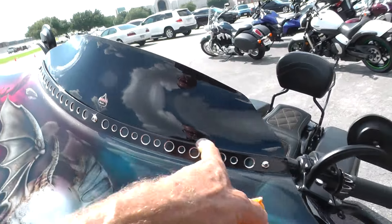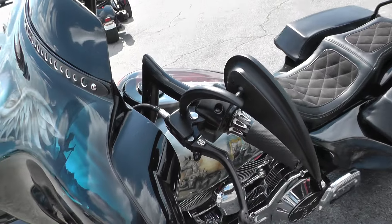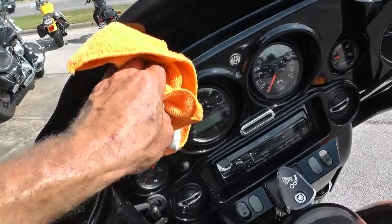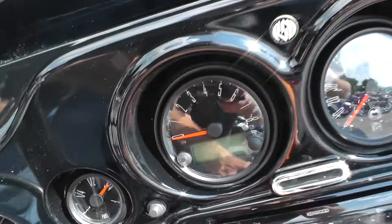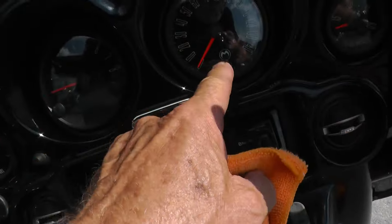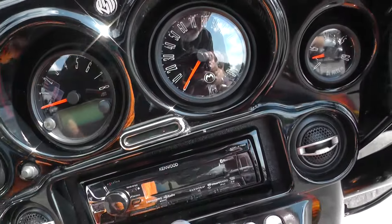Clockworks windshield, custom band right here, upgraded mirrors, upgraded levers, hand grips, painted fairing, upgraded gauges. I'm not sure what kind of gauges — who makes those. It's got an M right there, so I don't know if that would be Martin or not.